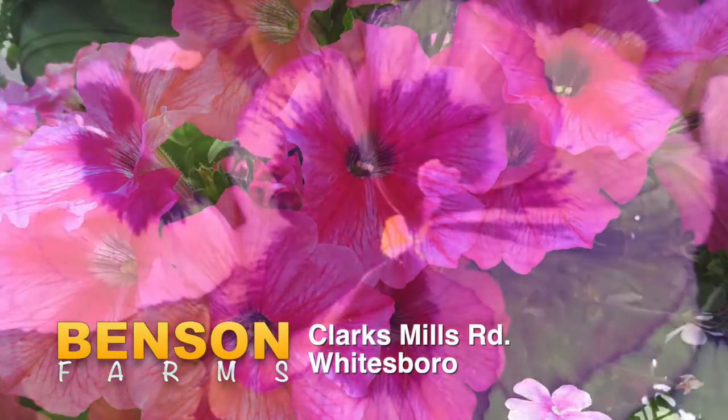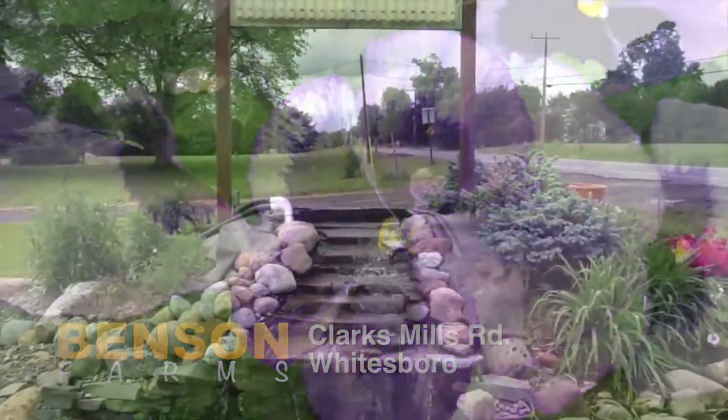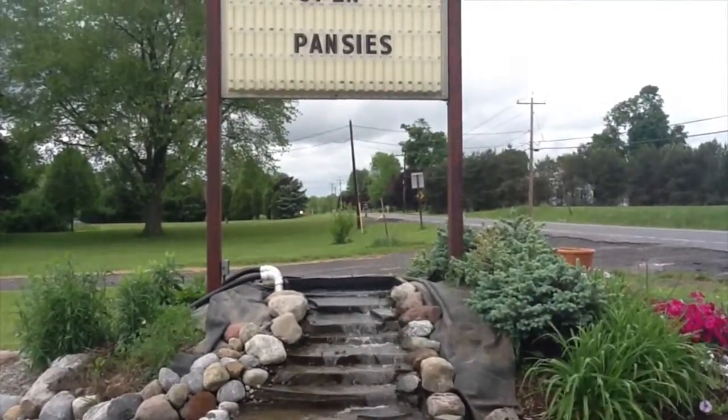In pansies, geraniums, and so much more at Benson Farms. Clark Mills Road, Whitesboro. See how much beauty you can buy for just a few dollars.